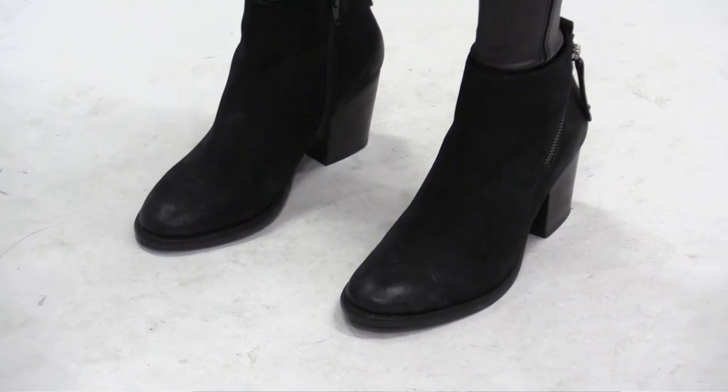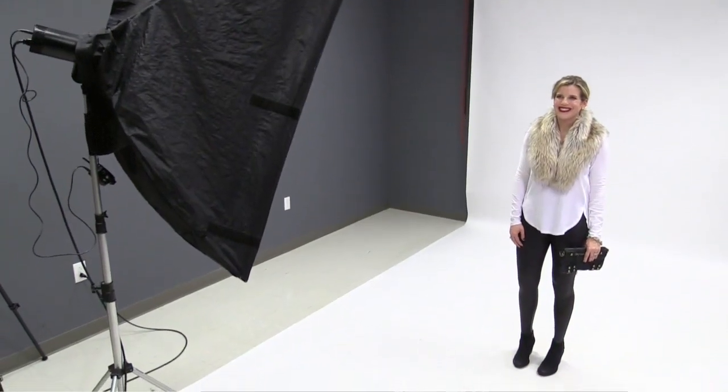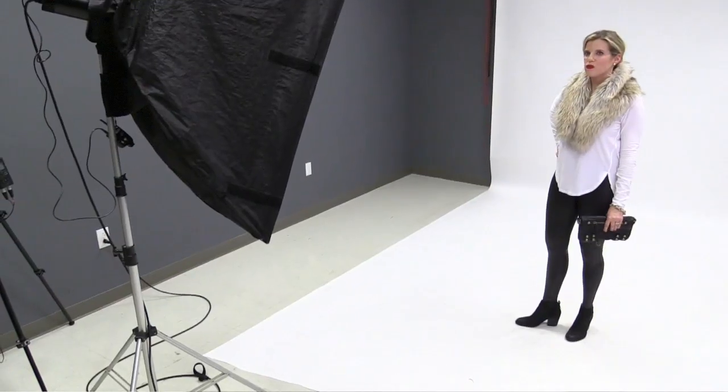My boots are from Nordstrom and they're the Blondo brand. I think that this outfit is kind of fun for going out but also could be a mixture of athleisure, which I think is kind of a fun new trend right now.